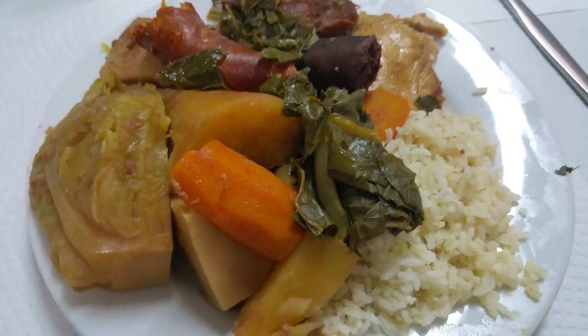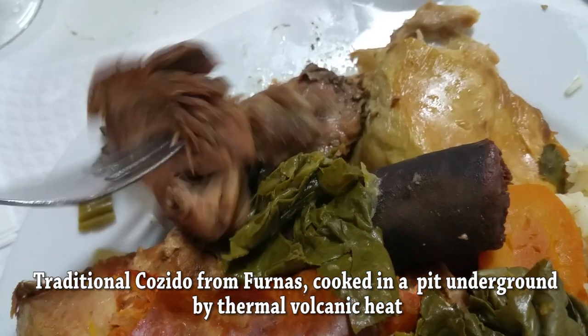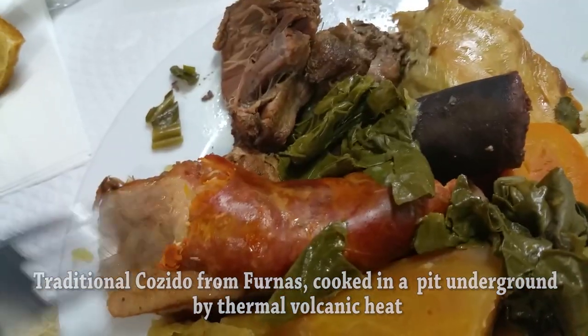Furnas is known for the cozido, which is cooked by the thermal heat in a pit dug in the ground. It consists of meat and vegetables cooked by the earth itself.